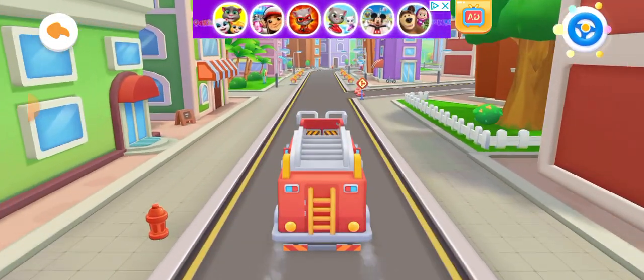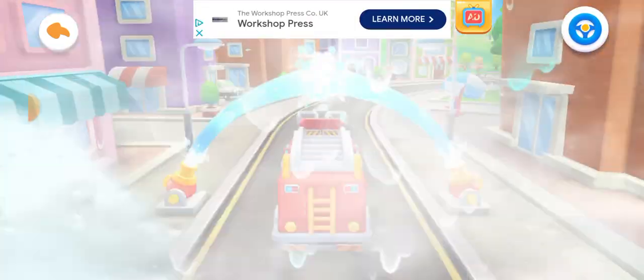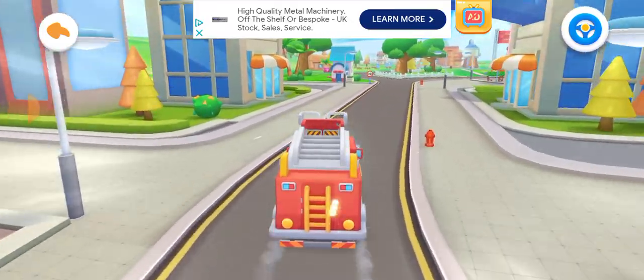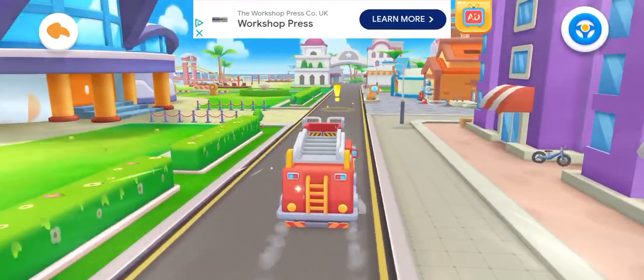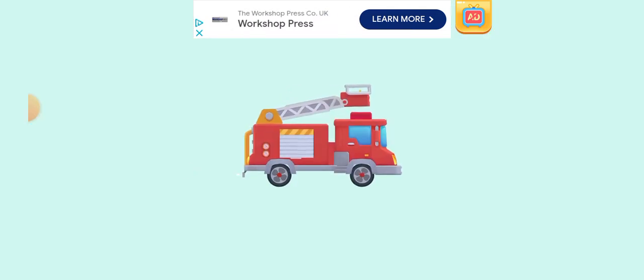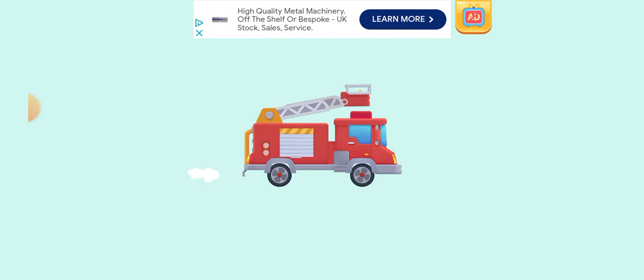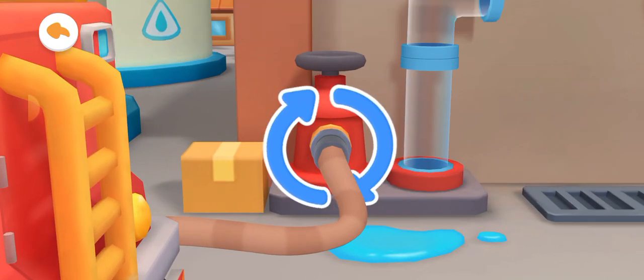Firefighting is complete. Let's fill the fire truck with water. Arrive at the water filling station. Let's prepare to add water. Drag the hose to connect the fire pipe.